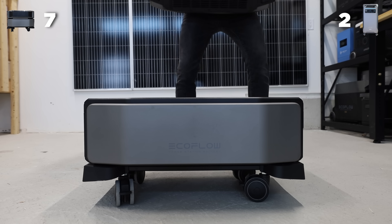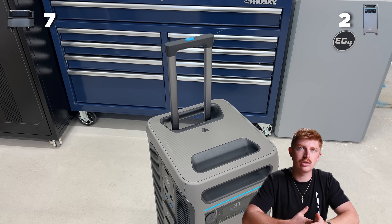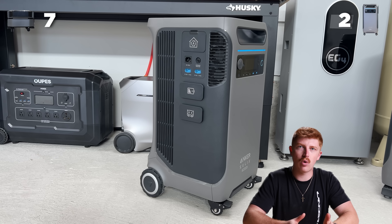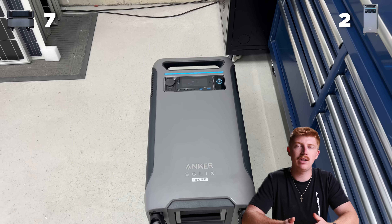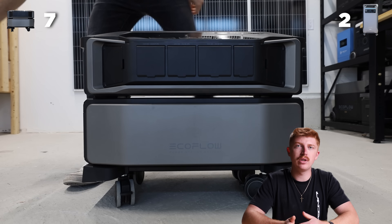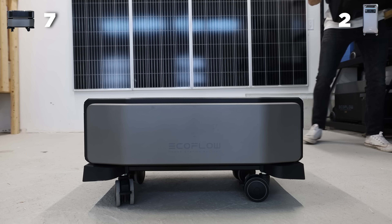For portability, the EcoFlow falls short because it's wider. It does have caster wheels, but the Anker has a suitcase handle, larger wheels, caster wheels, and can fit in really tight corners. It also has a team lift handle on the bottom. The other drawback with the EcoFlow is you actually have to take it apart to move it — one person carries the inverter and usually two people are needed for the battery. So if you're by yourself, that's going to be pretty tricky. That's an easy point for Anker.